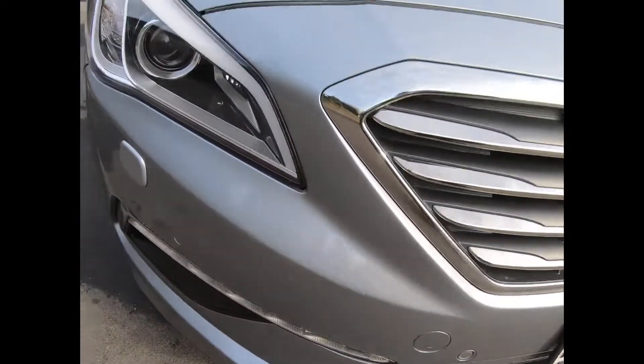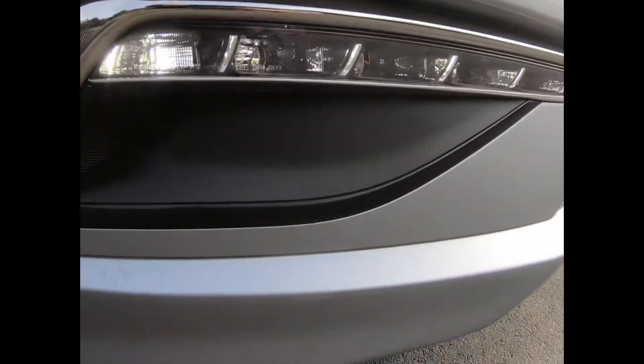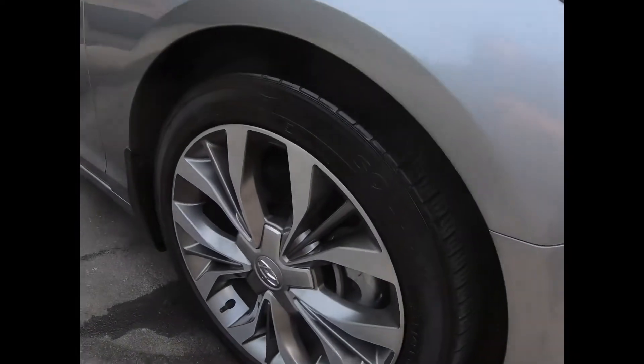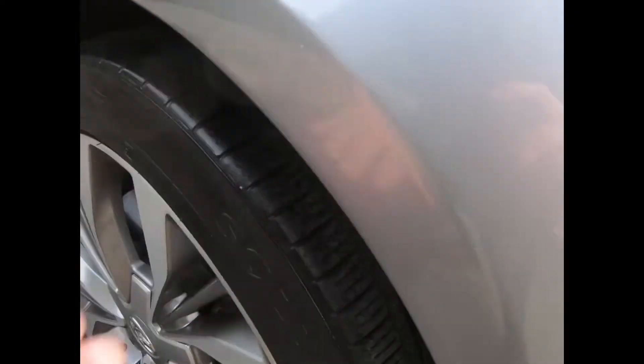Paint is spot-on, sensors and those LEDs there look great. Right front alloy and tyre — tread's good. Down the right side, no marks I can see.